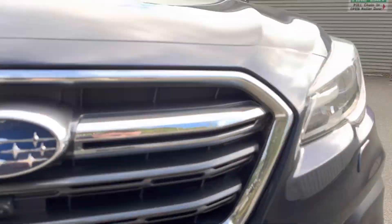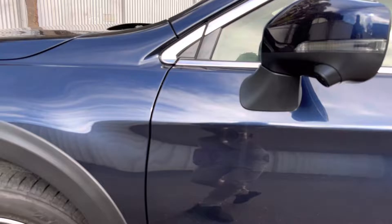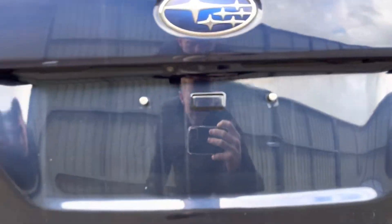You have the front view camera, side view camera which gives you a nice view for pulling up on the kerb, and reverse camera as standard.